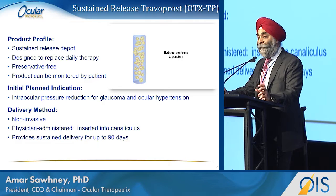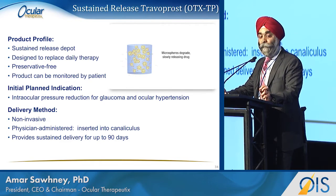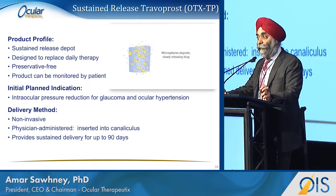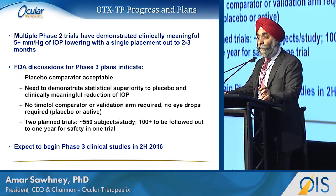Moving to OTX-TP, our glaucoma product — it's a once-every-three-months formulation designed to deliver the same amount of medicine every day. It contains microparticles that release travoprost and is designed to be absorbable, though intended to remain in place for three months before being replaced. We've completed multiple clinical trials and seen clinically relevant lowering of intraocular pressure of 5-plus millimeters across these trials. We've had discussions with the FDA and received clear guidance: no eye drops required, no comparator arm like timolol required. It's a very achievable target, and we look forward to commencing these trials next quarter.